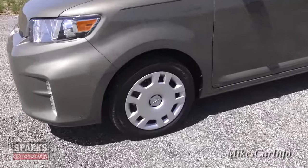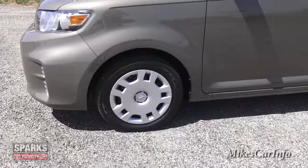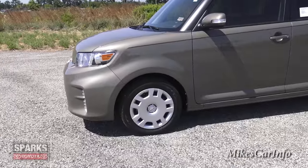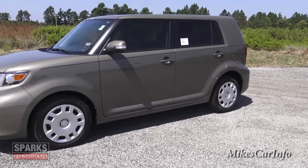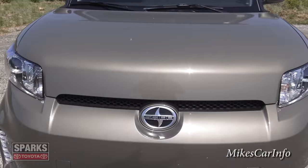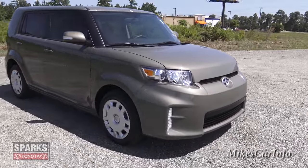This one has the 16-inch steel wheels with hubcaps, so this is not a real high-end package vehicle as far as fanciness goes. But there are some perks — you have four-wheel disc brakes that are ventilated on all four wheels. And it is a dual overhead cam engine, so you've got plenty of pep for a four-cylinder for sure.